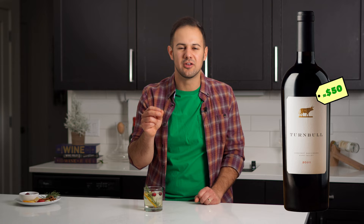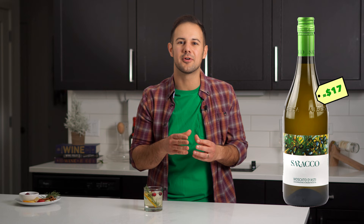Someone asked about Christmas cookies. Grab yourself Saracco Moscato d'Asti for a light, peachy, slightly fizzy, slightly sweet wine for any sugar or fruit cookies, and Braida Brachetto d'Acqui for a beautiful fizzy, strawberry, slightly sweet red for any berry or chocolate desserts.